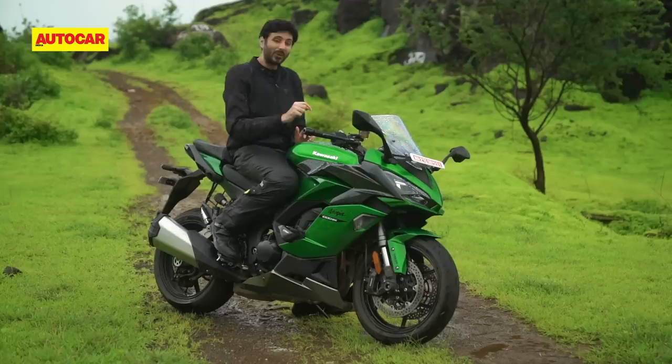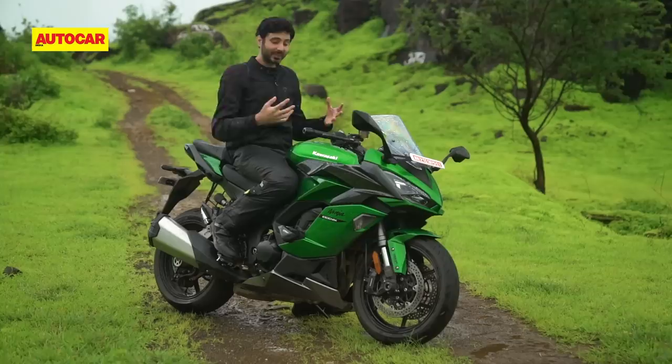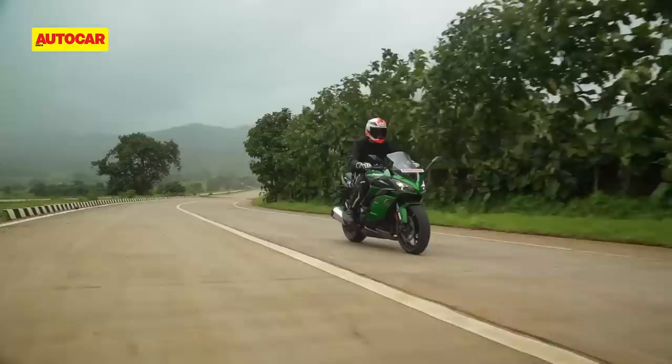Just remember, this is not a ZX-10R with just 60hp less — it's a much bigger, softer and gentler machine in general. But for those of you who want an inline-four experience without the spine and wrist torture that generally goes along with it, I think you'll really like what this bike has to offer.